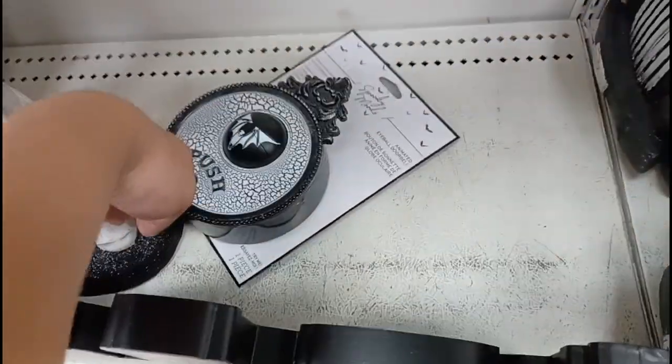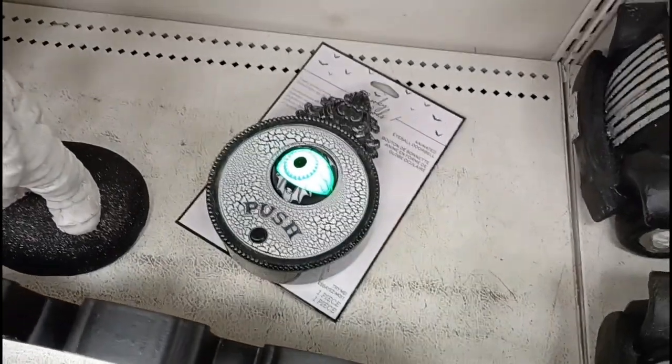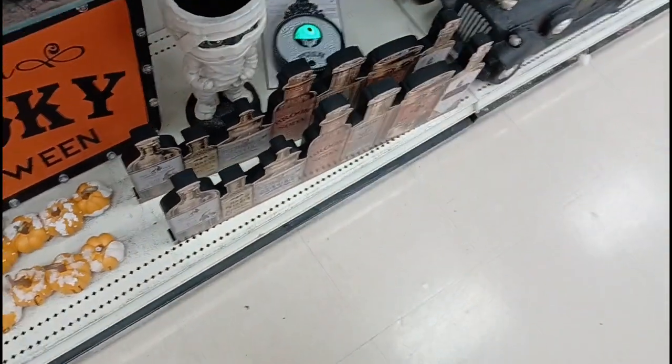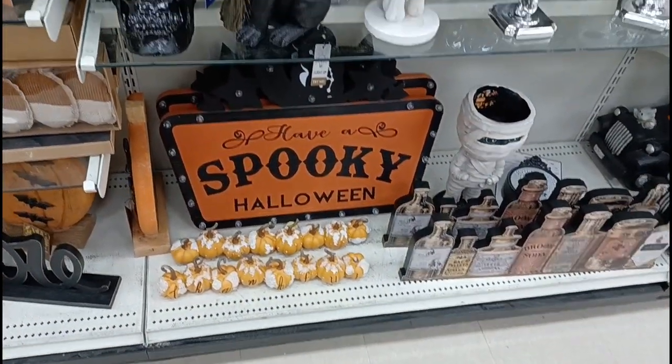Oh and what is this back here? It's like a doorbell. Let's see. That is actually kind of cool. And we got some signs on there. Look at that spooky one — looks like it lights up.